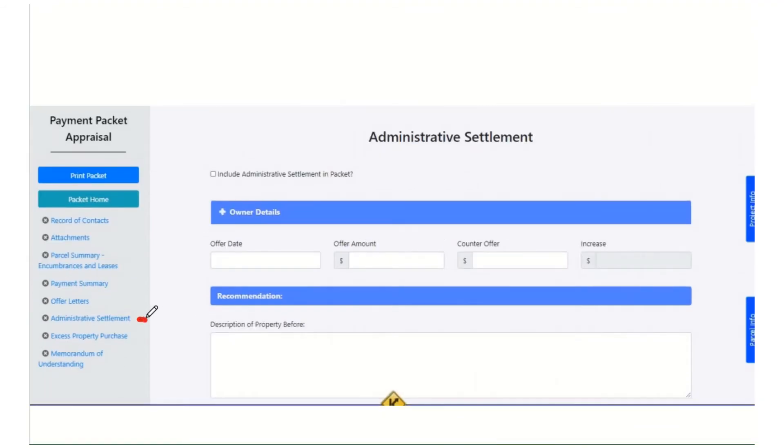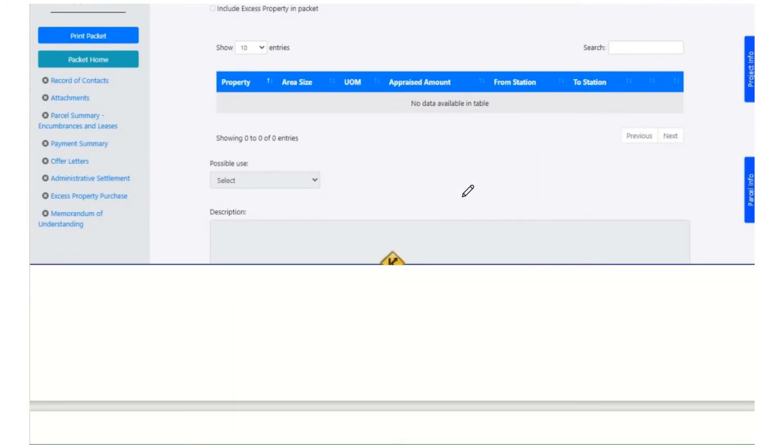The next section is the administrative settlement. This is an optional section — there is a checkbox here to include administrative settlement in your packet. This is how the agent manages if we're doing an administrative settlement on this one or not. If you click it, this will print with the packet. If you unclick it, this will not print with the packet and will not move with the packet. So that's totally optional.